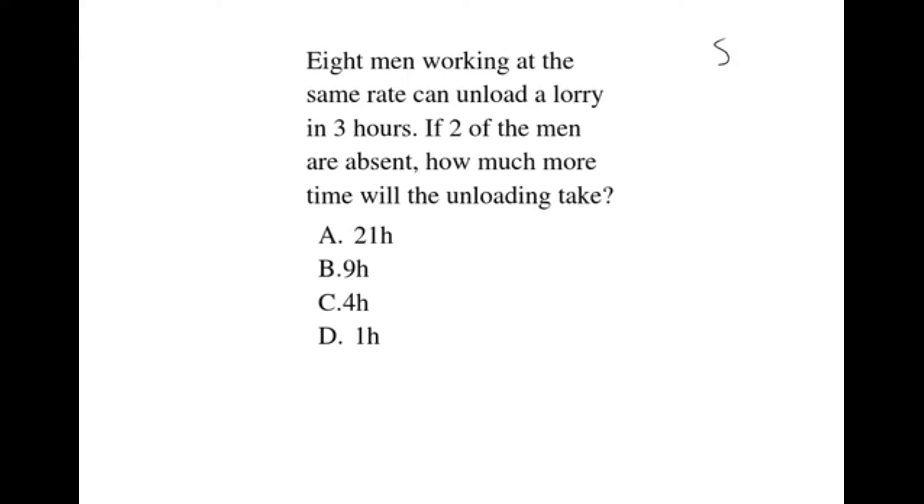Solution. We are told that eight men working at the same rate will unload a lorry in 3 hours. One man takes 8 times 3, which gives us 24 hours. Therefore, one man takes 24 hours.